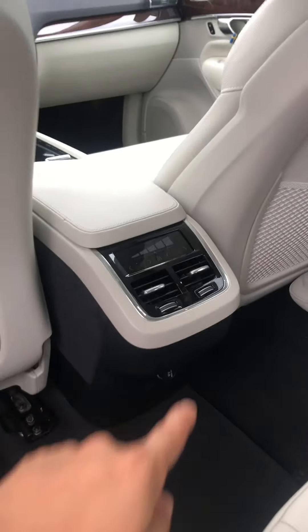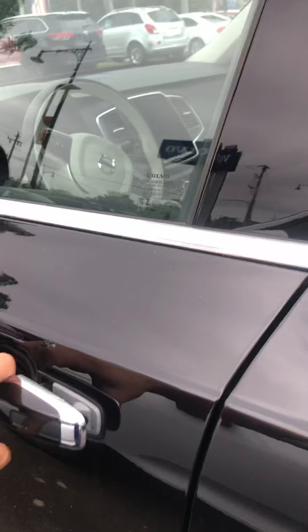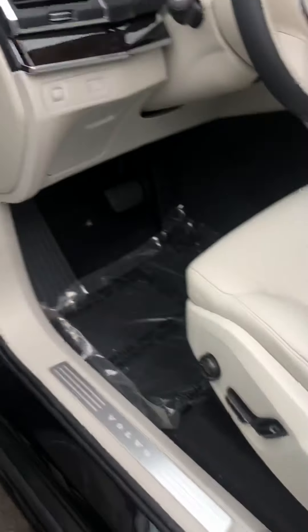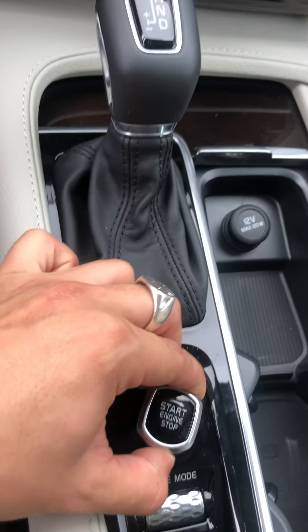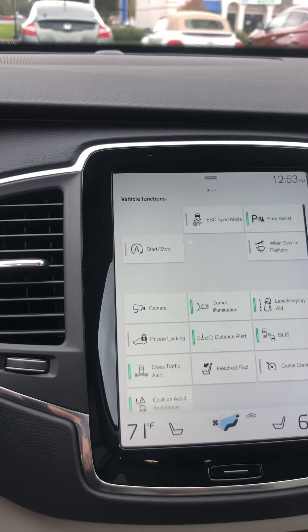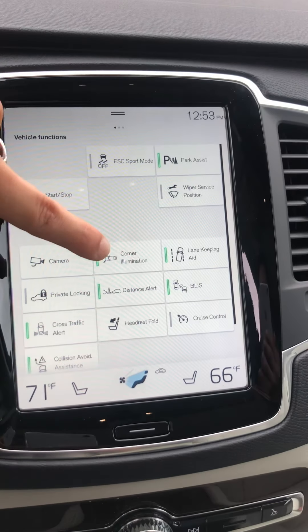Up front you have memory seats, everything is electronic, auto-folding mirrors, and a 9-inch touchscreen. When you turn it on it looks super cool — everything here is digital. Swipe to the left for all your vehicle functions and safety features.